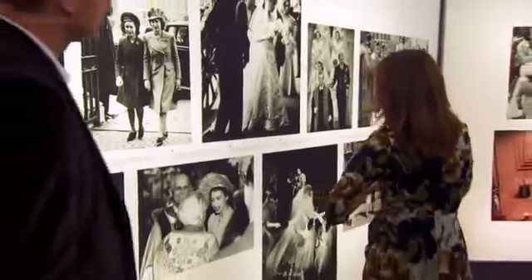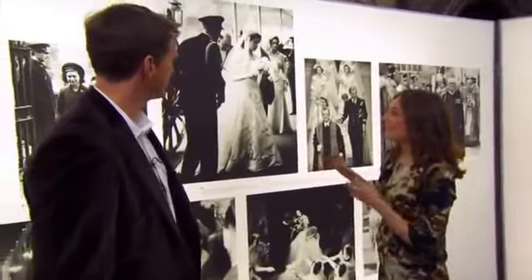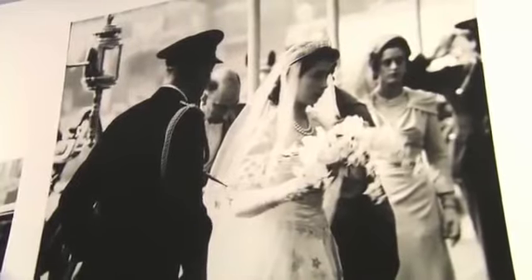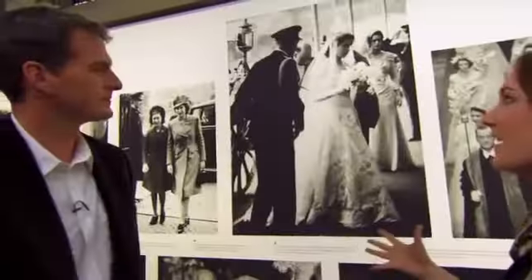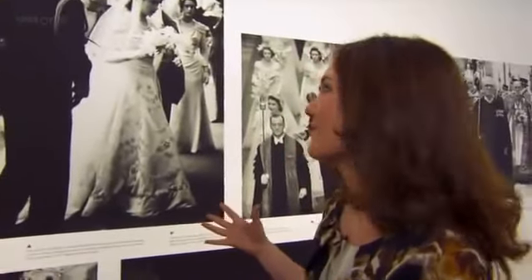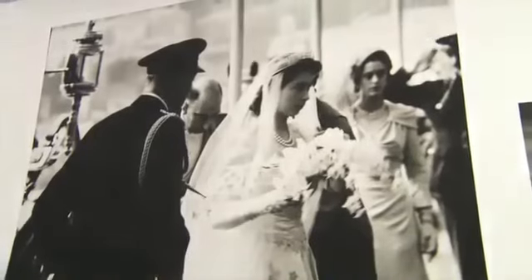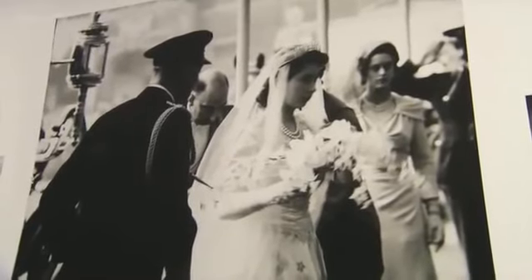"The other one I like has got to be her wedding day. It's such an amazing picture because you can really get a sense of the nervous bride. She was a princess and her father was the King walking her down the aisle, but they're almost just like any other father and daughter on a wedding day. You can feel the nervousness in this picture, and you can almost feel King George VI leaning in protectively towards her because she's this little girl and he's giving her away."